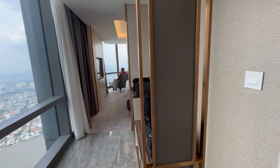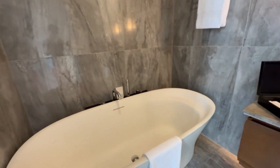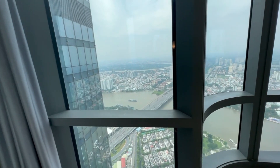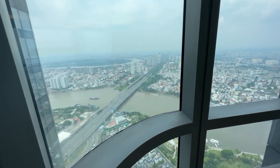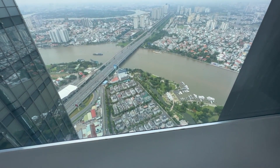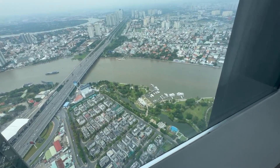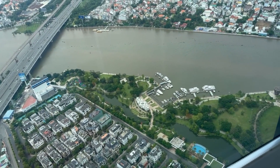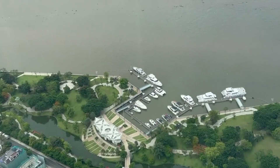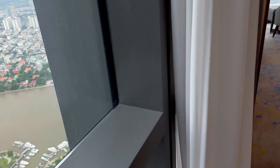Here is the spacious bathroom — they have a standing shower on one side and a bathtub on the other. So this is the 63rd floor, just a regular room, but they gave us the corner room which has a gorgeous 270-degree view. You can even see a small boat harbor with a few little yachts down below.